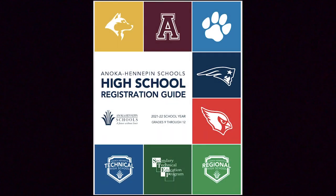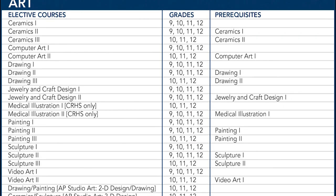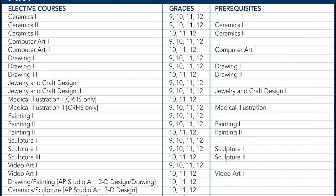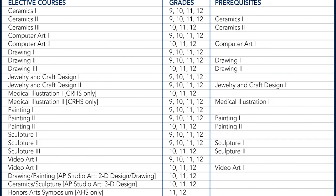What's the next step? Go to your registration guide and look at the department tab to learn more about course requirements and expectations. Many of our schools have unique courses that may not have been shown in this video. Please go to your school's website or contact your school counselor for more information.